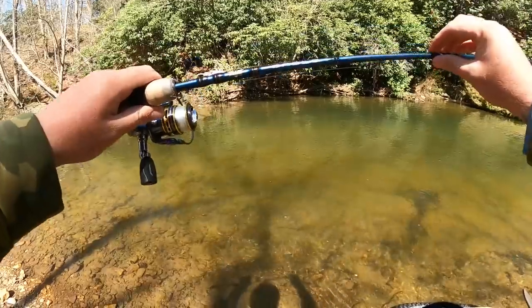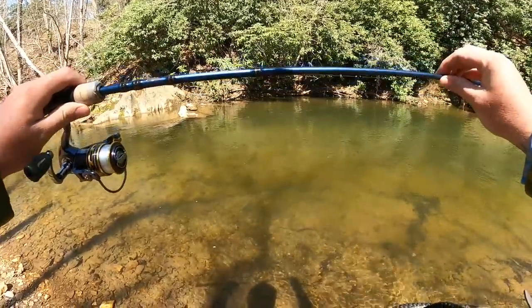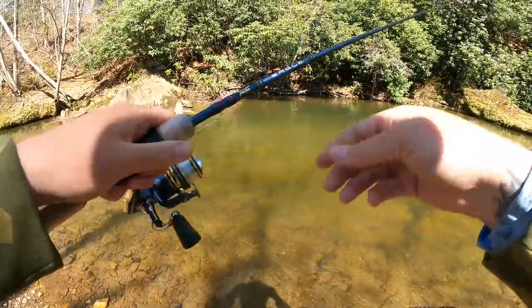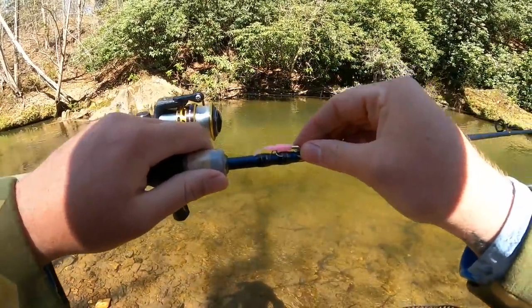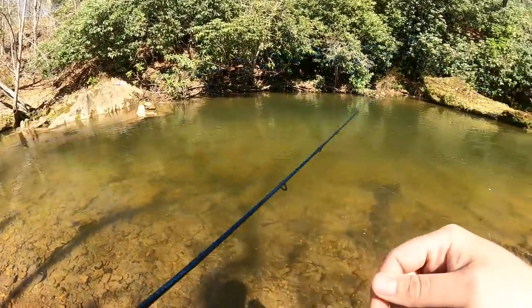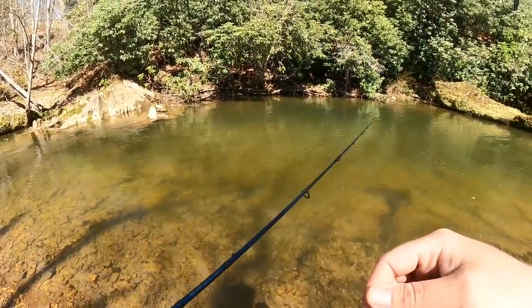In today's video we throw around that Fenwick Eagle — a seven foot two-piece medium fast — with some six pound fluorocarbon line spooled up on that Pfluger President, with just a simple little trout magnet jig head hook, one of our pink creek bugs, and a small split shot to help it get down. Let's not waste any time, let's hop in the creek and have some fun.